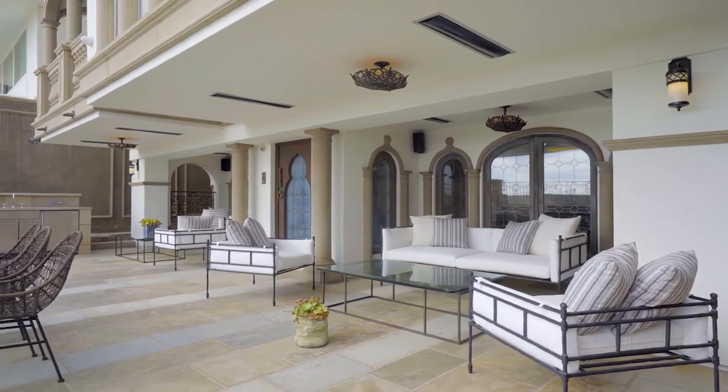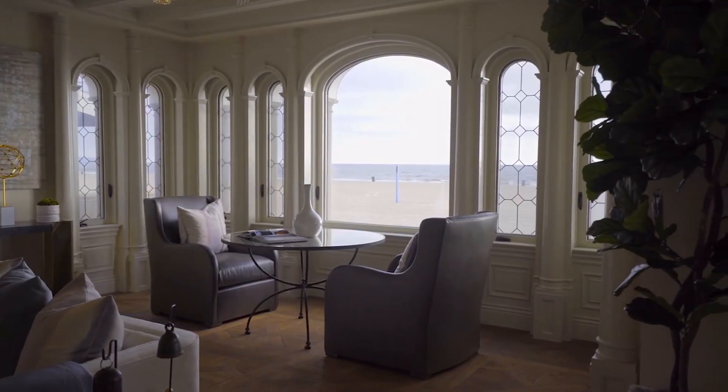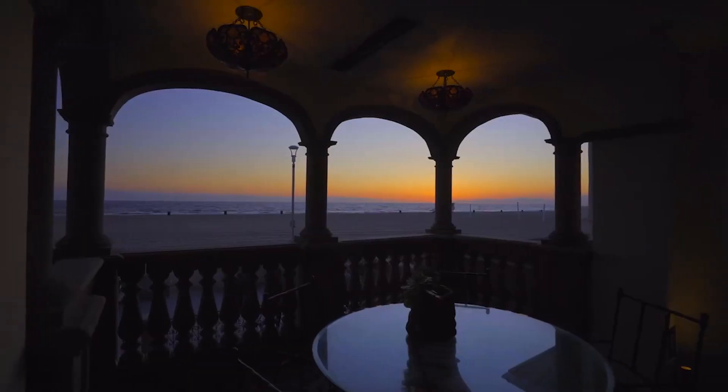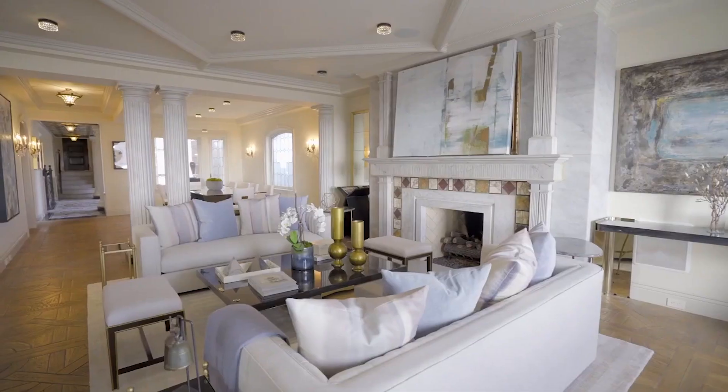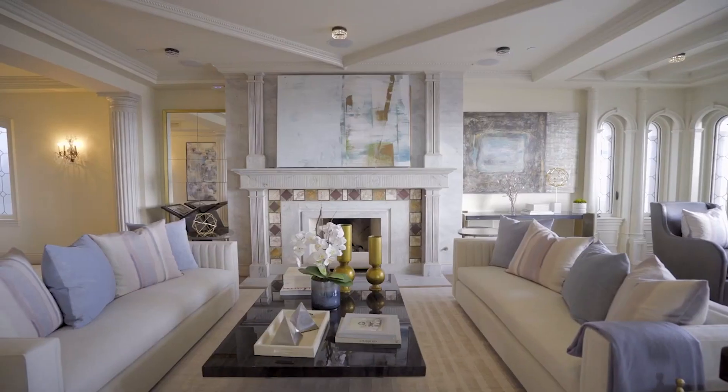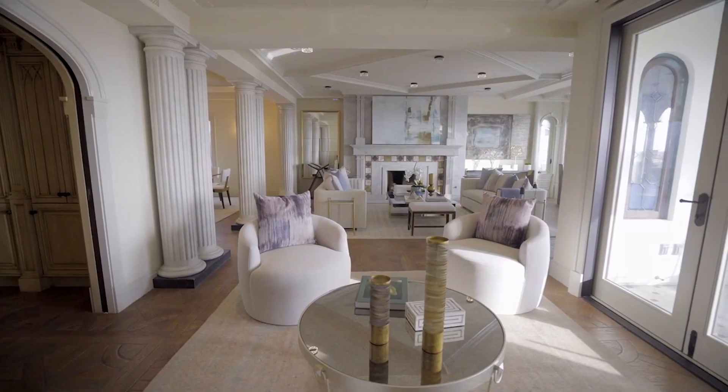The home's second level was constructed at an altitude high enough to grant plenty of views while enabling privacy from passersby on the strand. Notable is the meditative atmosphere in the living room and dining room — both are formal yet free-flowing due to the blend of exquisite finishes and the openness of their design.